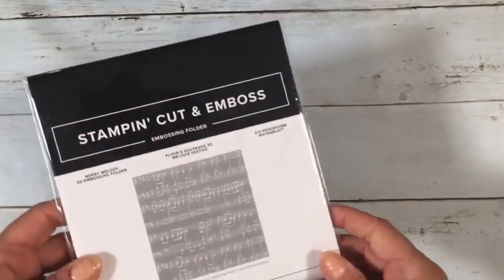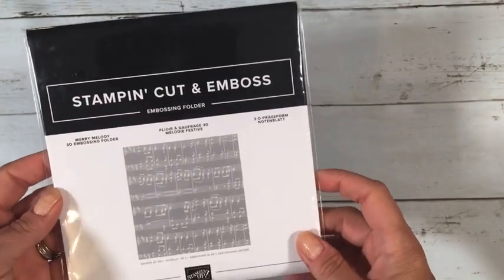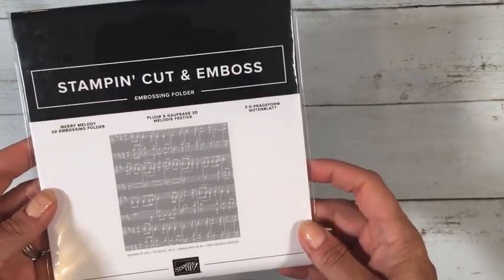This is a bigger order than I normally place, mainly because I needed to renew my Paper Pumpkin subscription. I always buy a year at a time, so as a result I got lots of free stuff this order.